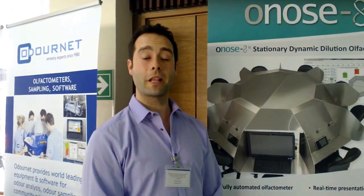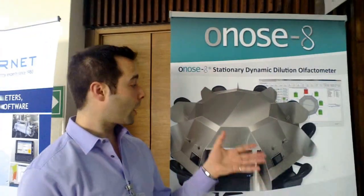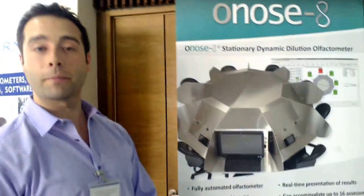Good afternoon. My name is David and I'm working for COSMA, which is a consulting firm specialised in odor equipment for analysing or sampling.